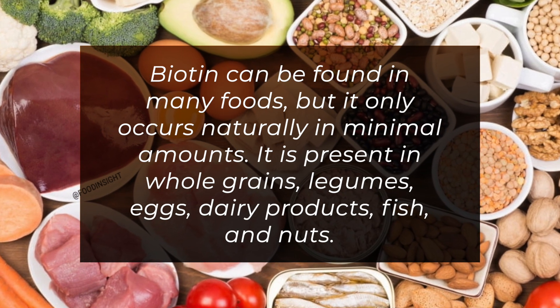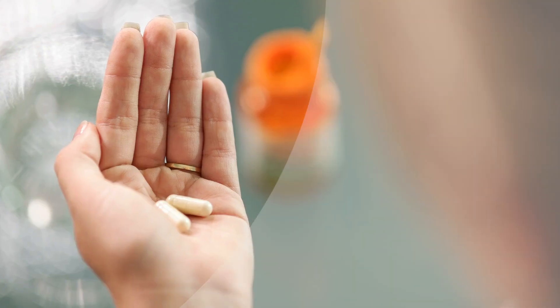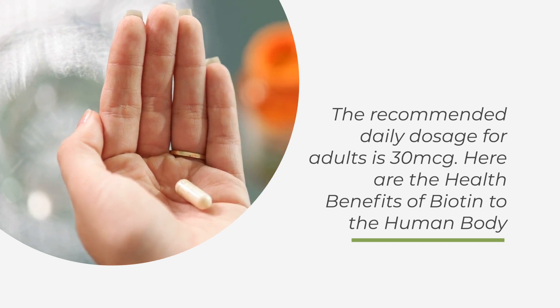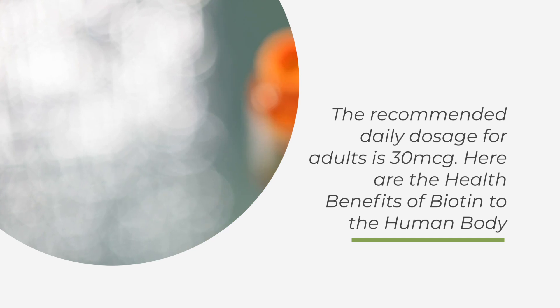It is present in whole grains, legumes, eggs, dairy products, fish, and nuts. The recommended daily dosage for adults is 30 micrograms.